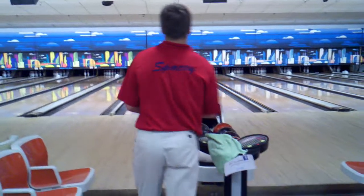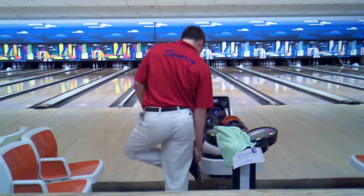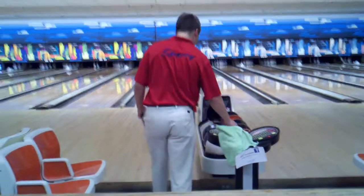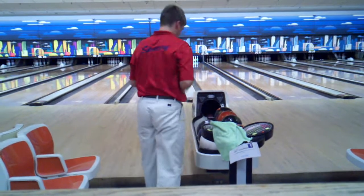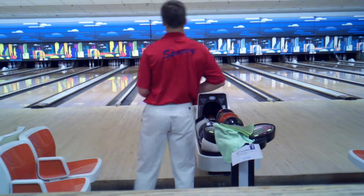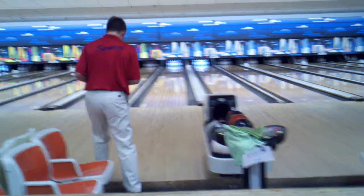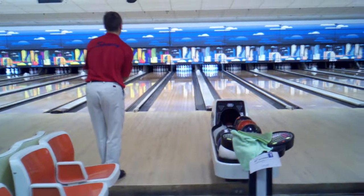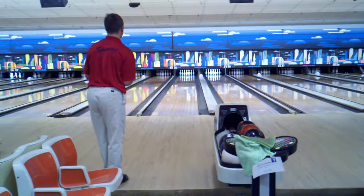Tanner working on his spare. Tanner putting together a great game here, but unfortunately Tyler is just throwing a better one right now. Tyler up by about 12 to 14. Tanner looking in the ninth frame — this is called the foundation frame. He strikes here, he's got a chance to double in the tens. Big shot.